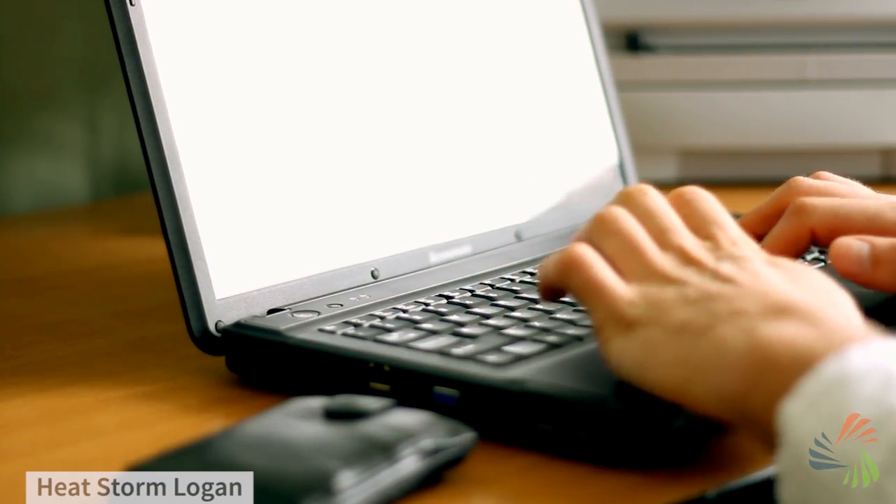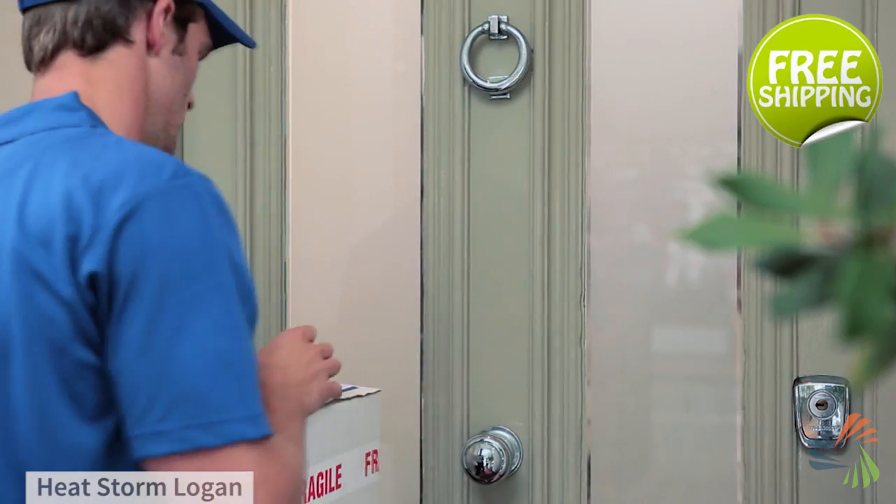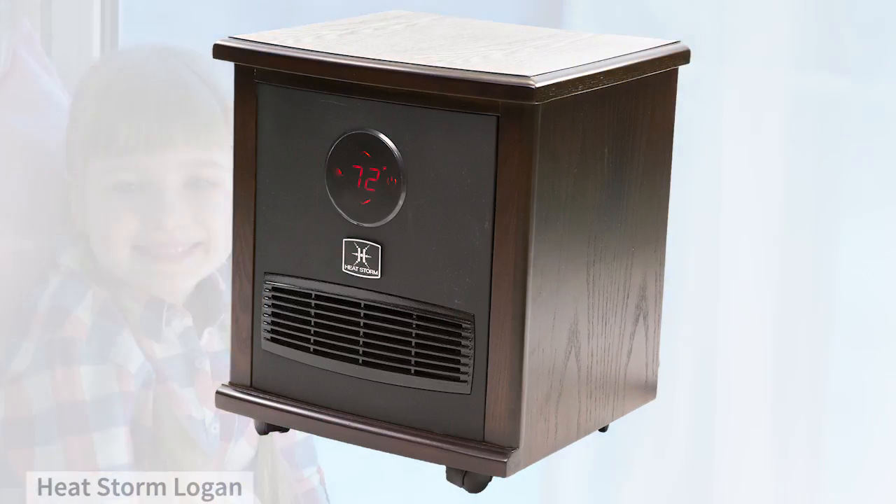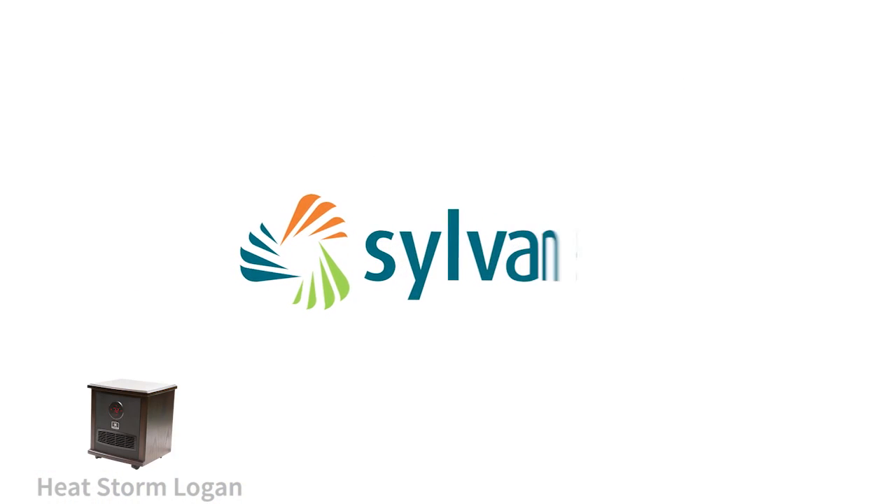And don't forget, when you buy from Sylvain, you get fast free shipping straight to your door and 30-day no hassle returns. Beat the winter chill with this space heater from Sylvain. Better air begins with knowledge.